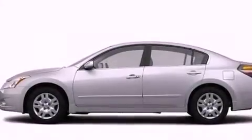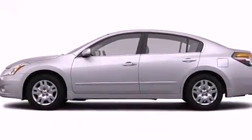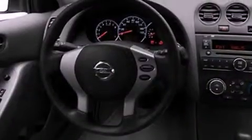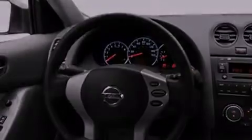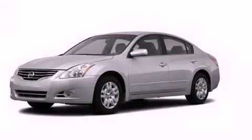With an EPA estimated rating of 32 miles per gallon on the highway, more money will stay in your pocket rather than pour into the fuel tank. Contact us today to arrange your test drive.